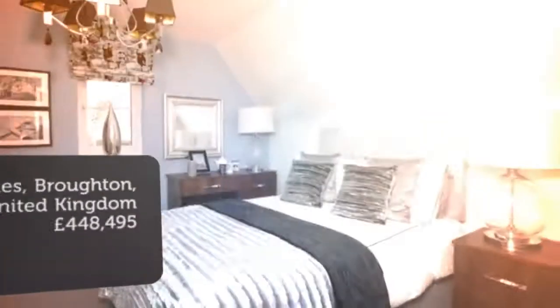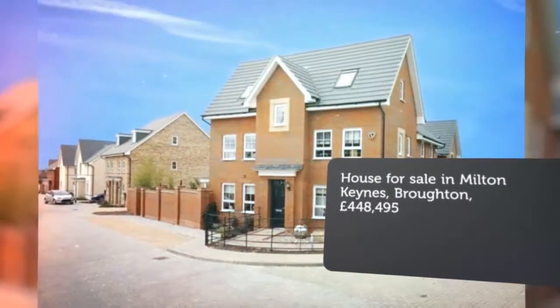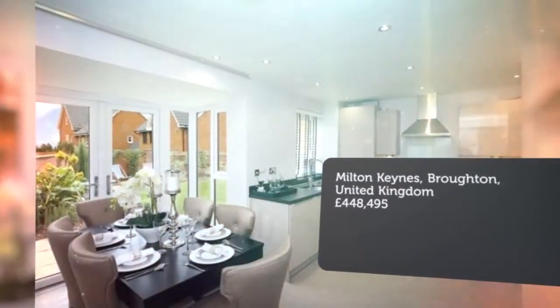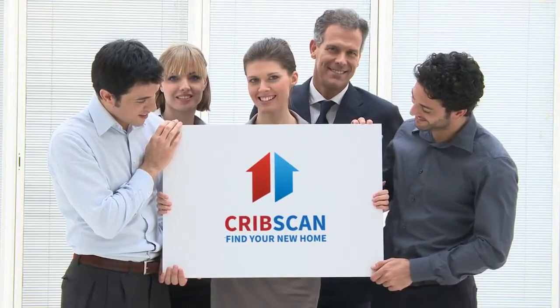Key features: semi-detached, open-plan kitchen, single detached garage and two parking spaces, south-facing garden, shower room, master bedroom with en suite. 1,296 square feet, 10-minute drive.